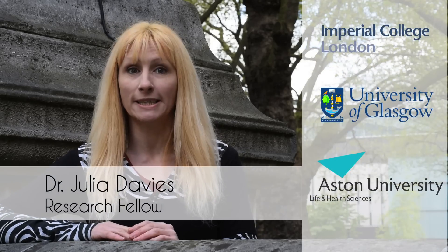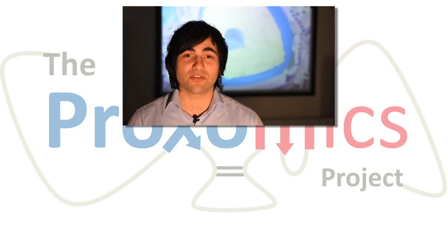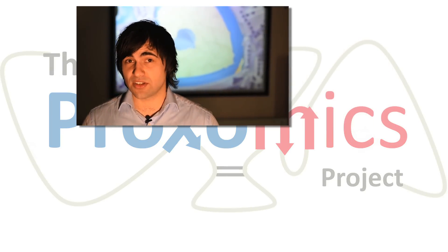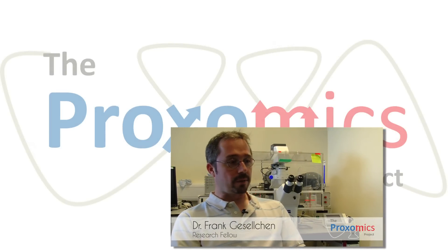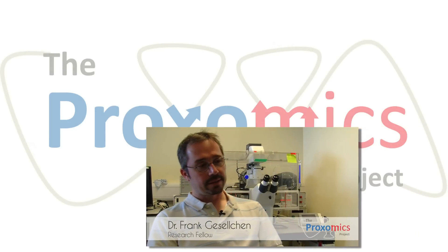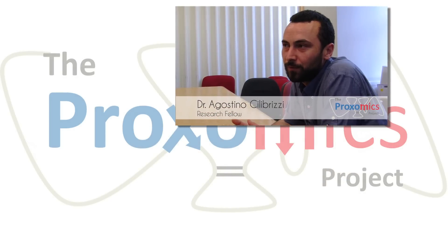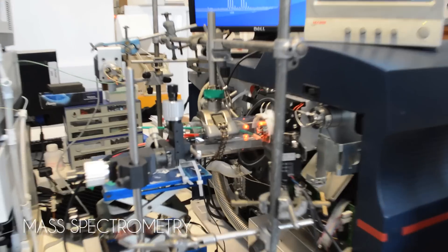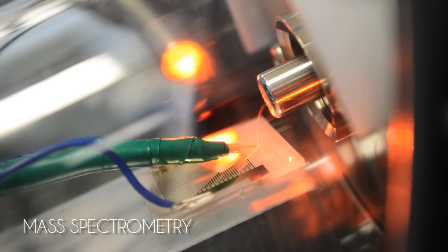In Proxomics, we have three universities working together developing new techniques and studying the functional biomolecules found inside cells, such as proteins. The Proxomics Project brings together scientists from across the UK to study single cells, to develop novel technologies to look at oxidative damage to proteins, and to apply a wide range of technologies and scientific approaches ranging from chemical biology, mass spectrometry, and single cell analysis to answer an important biological question.